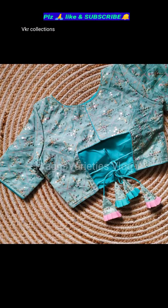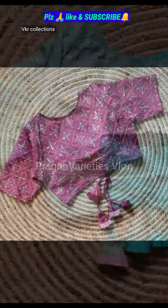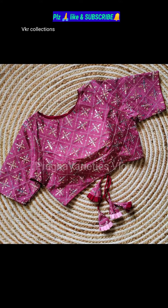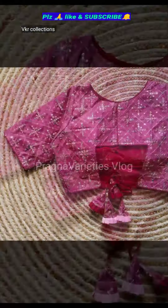I am going to use silk fabric, sizes 38 to 40 available. Sleeves are 10 inches. Padded blouses with 14.5 inches, available in 6 colors.